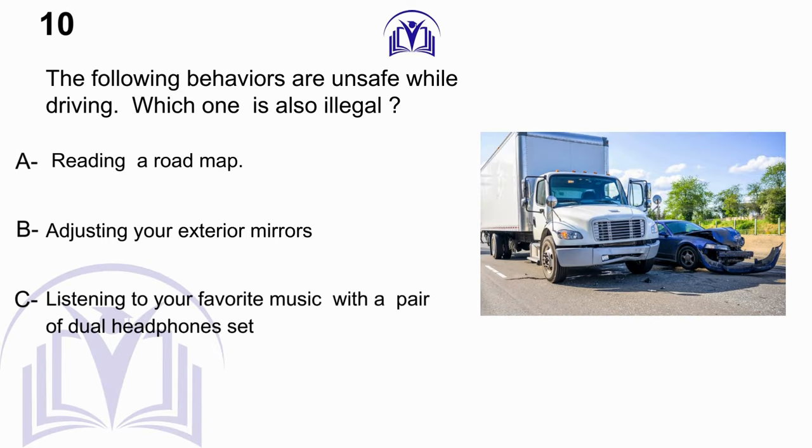The following behaviors are unsafe while driving. Which one is also illegal? A. Reading a road map. B. Adjusting your exterior mirrors. C. Listening to your favorite music with a pair of dual headphones.